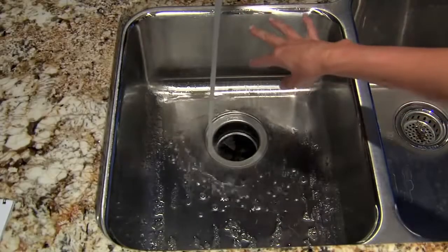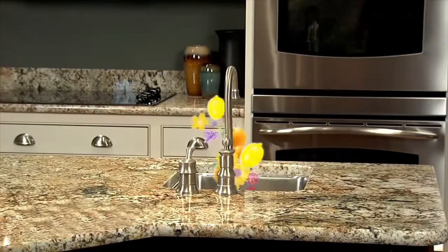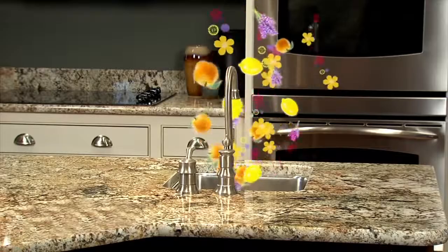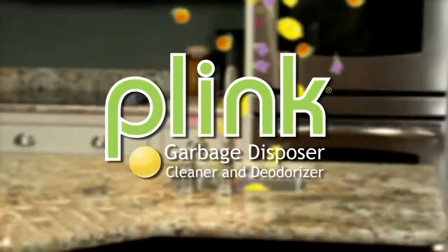Simply drop one gel capsule into the disposer and let it run. No mess, no fuss, just a clean, pleasant scent that freshens the entire kitchen. So do your whole family a favor — Plink your sink today.